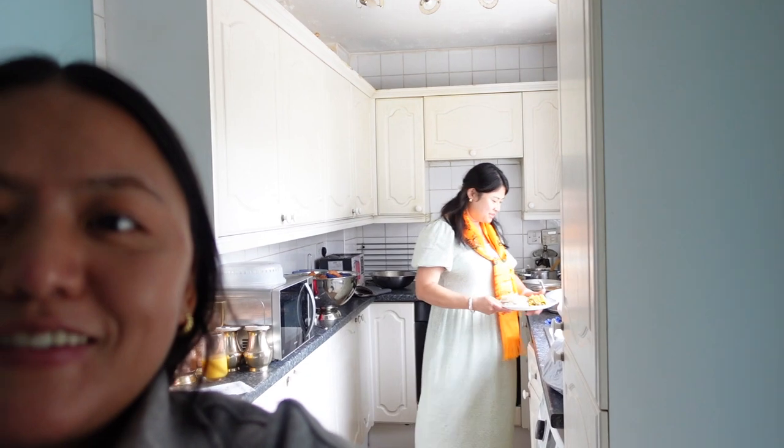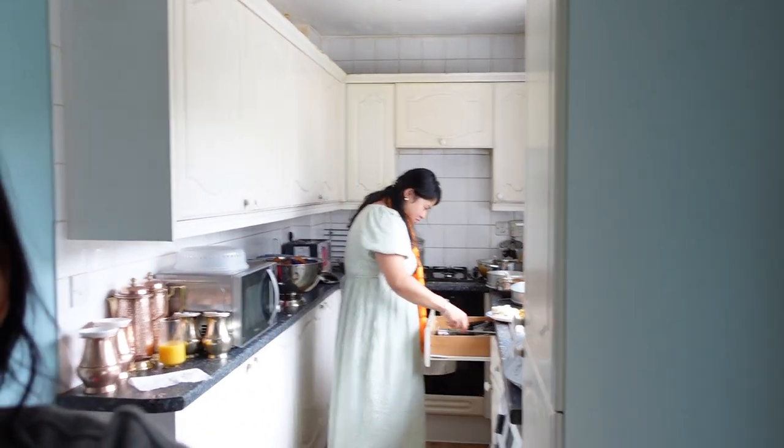I'm here at my cousin's place — she's over there serving food for us.